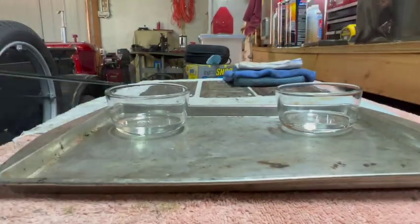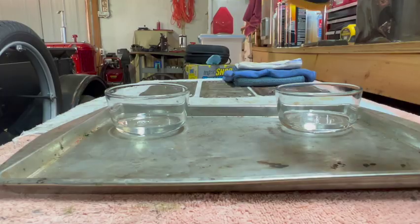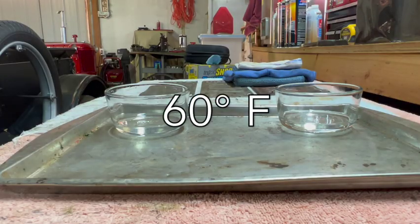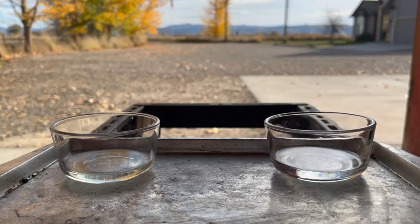For purposes of this demonstration, I will light both of these samples with a match and we'll see how they burn. In my shop here both samples are about 60 degrees, so that's what we're starting with. I moved my operation outside just to be safe. I'm gonna start with the gas first.